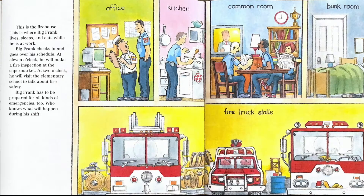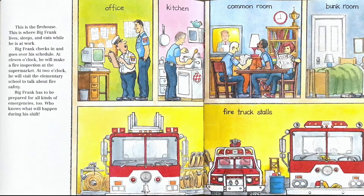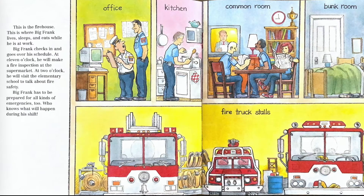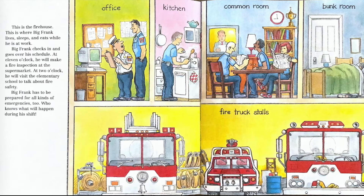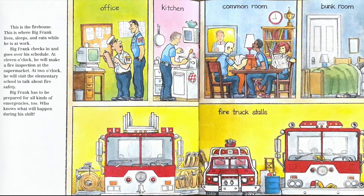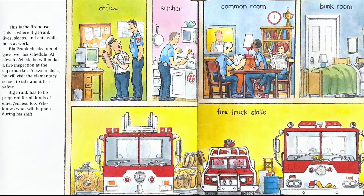This is the firehouse. This is where Big Frank lives, sleeps, and eats while he is at work. Big Frank checks in and goes over his schedule. At 11 o'clock he will make a fire inspection at the supermarket. At 2 o'clock he will visit the elementary school to talk about fire safety. Big Frank has to be prepared for all kinds of emergencies too. Who knows what will happen during his shift?